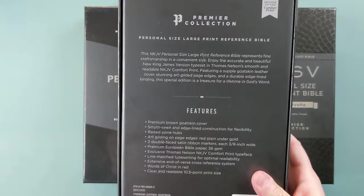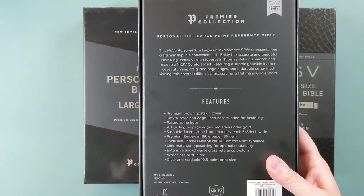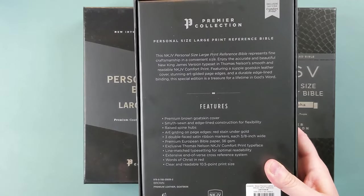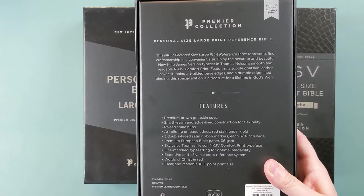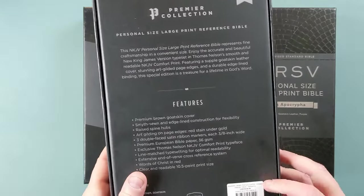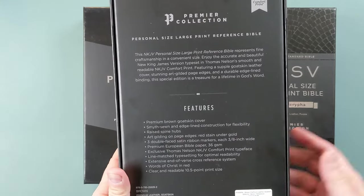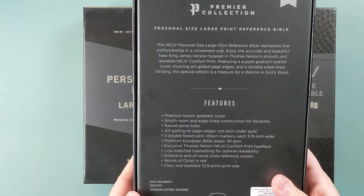One of the things I love about the Premier Collection Bibles is that they're actually very affordable for what they are. A lot of premium Bibles, you can spend upwards of over $200, even sometimes $300 or more. So to get something that retails for around that price, but you can also purchase it for less than that online — it's really a good deal for a premium quality Bible.